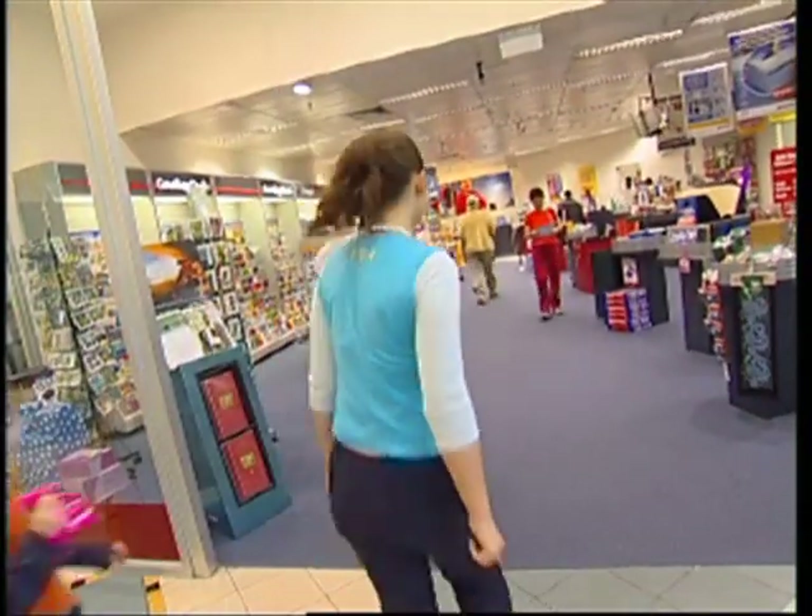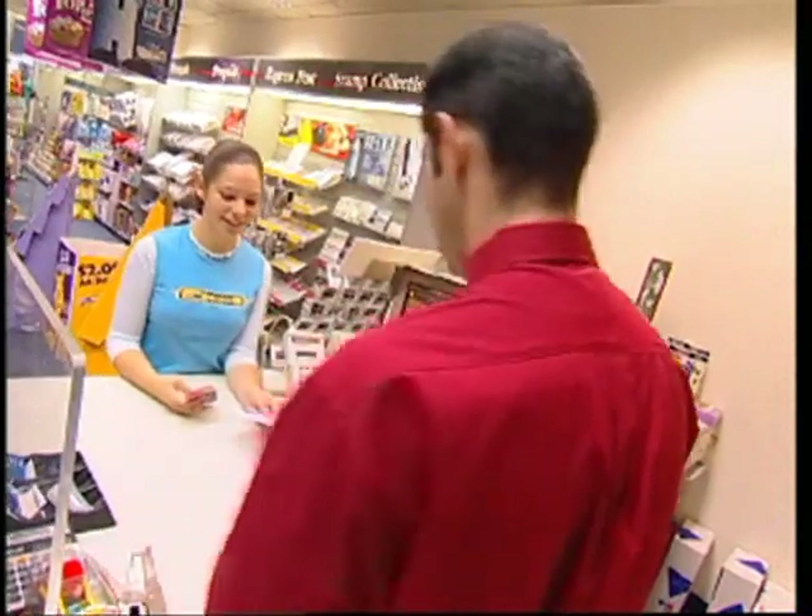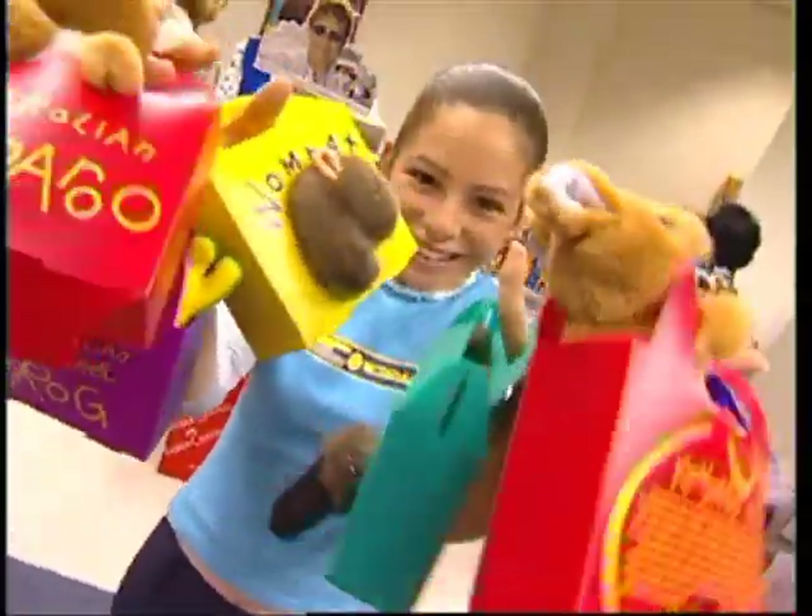Have you ever been into one of these shops? They're awesome! There's so much else you can do in here. You can pay your bills, do your banking, and buy lots of cool stuff.